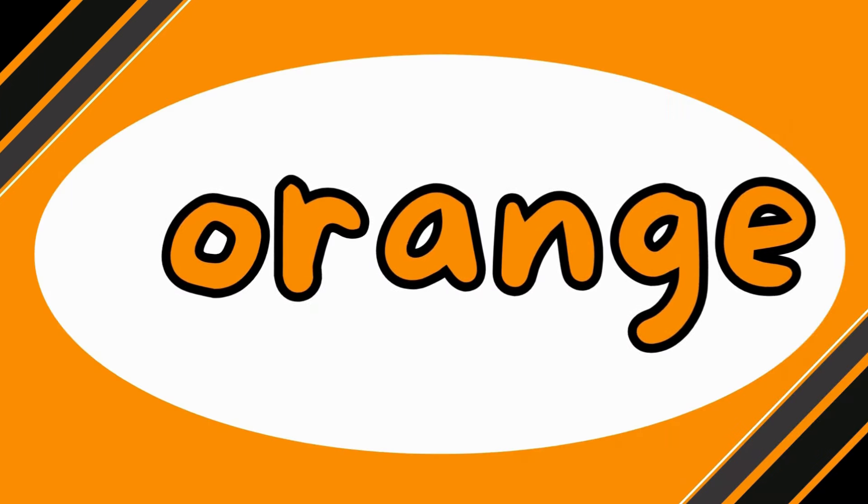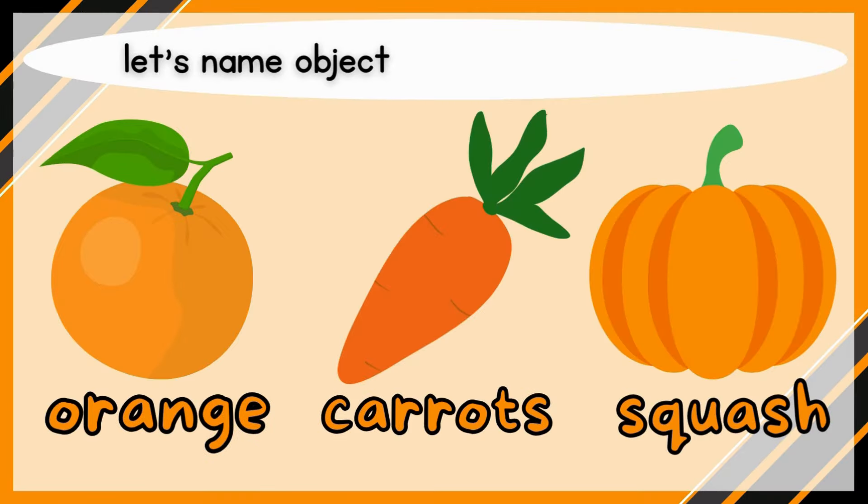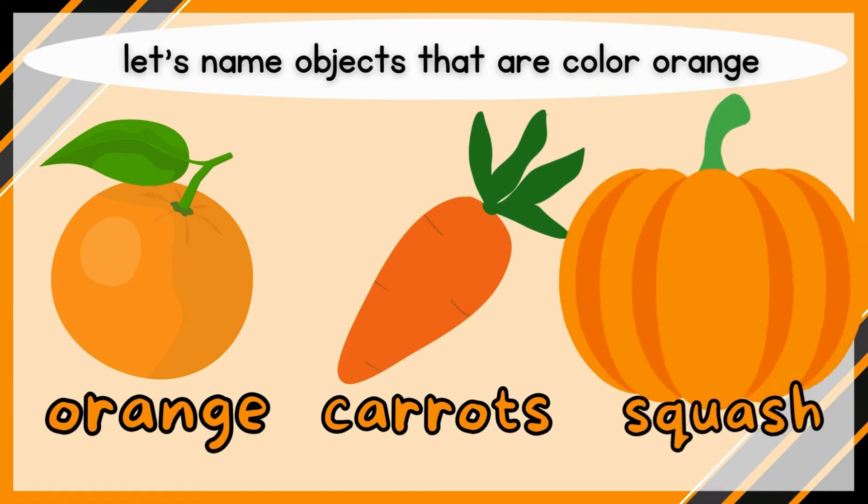Orange! Let's name objects that are color orange. Orange, carrots, squash.